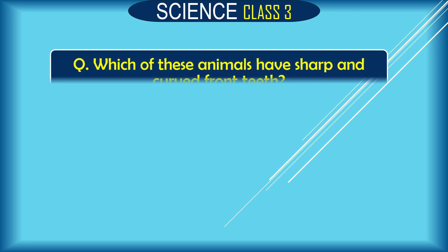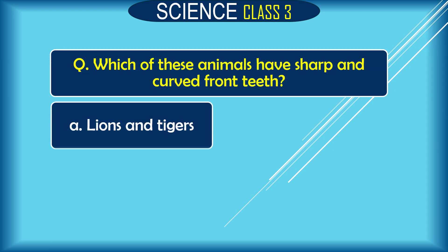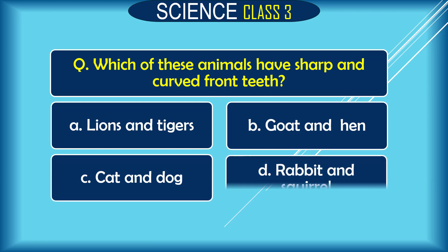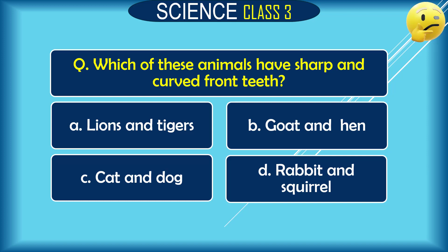Question: Which of these animals have sharp and curved front teeth? A. lion and tiger, B. goats and hens, C. cat and dog, D. rabbit and squirrel. The correct answer is A. lion and tigers.